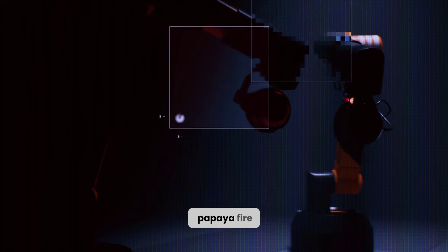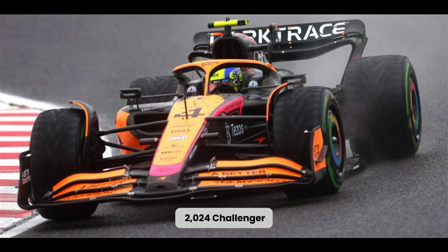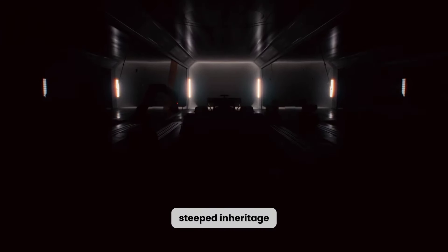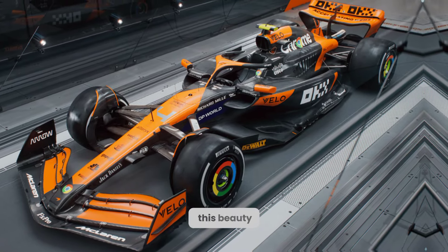Yo, petrol heads. Strap in because the papaya fire is about to ignite. McLaren has ripped the covers off their 2024 challenger, and the new livery is a head-turner. Forget your lukewarm evolutions, this is a bold statement of intent, steeped in heritage and dripping with race-ready aggression. Let's crack open the papaya champagne and dissect this beauty.